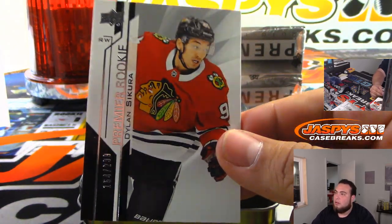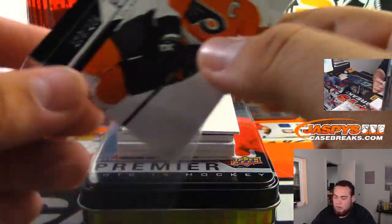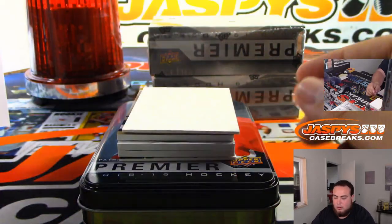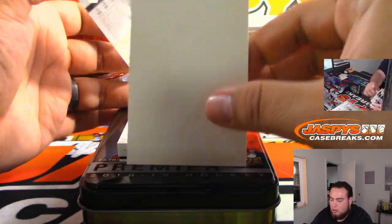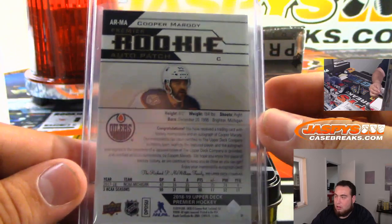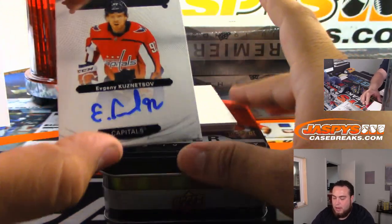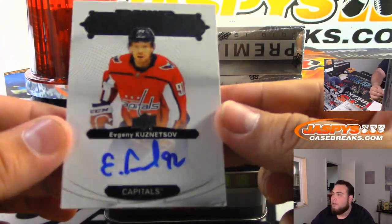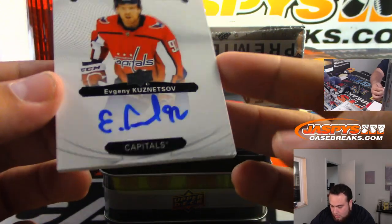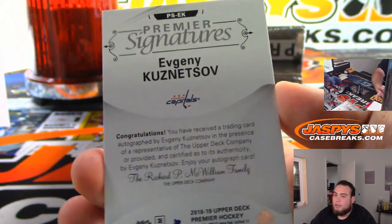Dylan Sikora to 299, Claude Giroux to 299 for the Flyers. Nice patch, Cooper Marody gold version. Edmonton always going to Randy. And ooh, look at this — Evgeny Kuznetsov for the Capitals. There you go, Premier Signatures — not numbered, but there you go, Capitals.